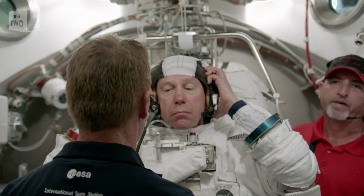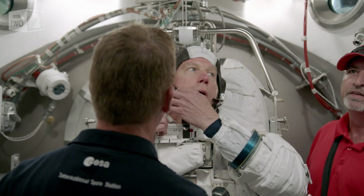It also has to provide a life support system, so it has to scrub all the CO2 that you're breathing. It has to provide you oxygen, it has to pressurise the suit, and also water for you to drink.